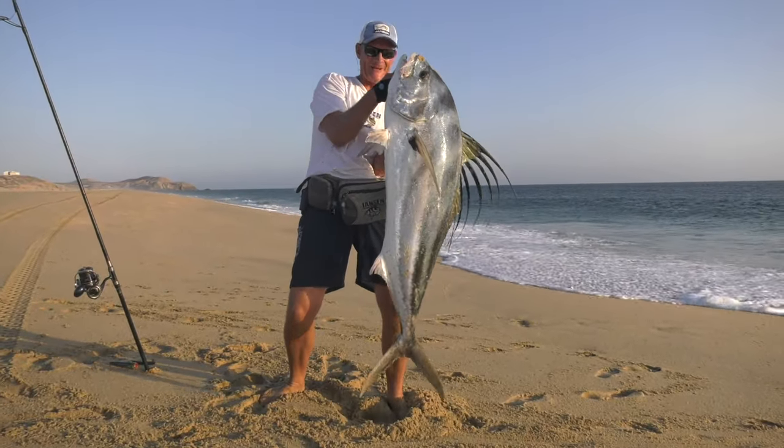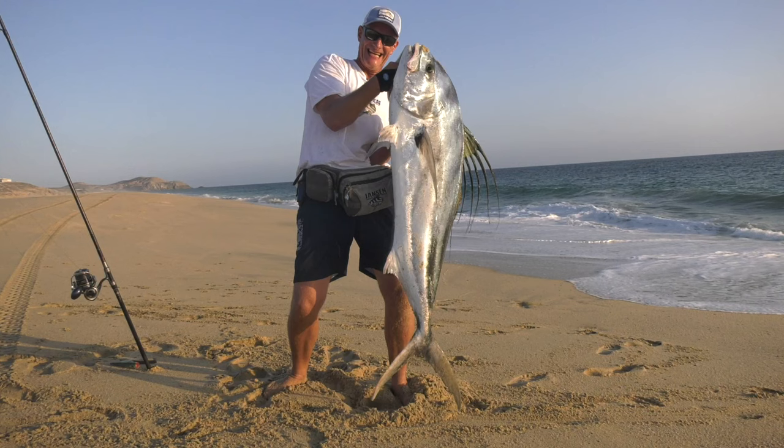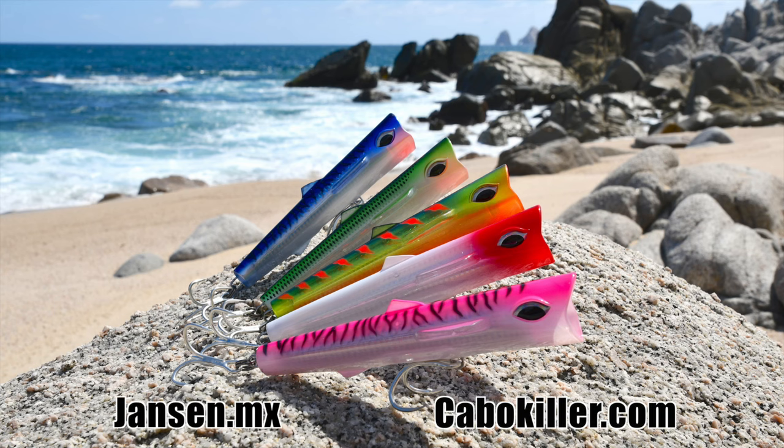Giant rooster in Cabo San Lucas — heck yeah! The Rooster Ripper is now available at any of our stores as well as online at Janssen.mx or CaboKiller.com.